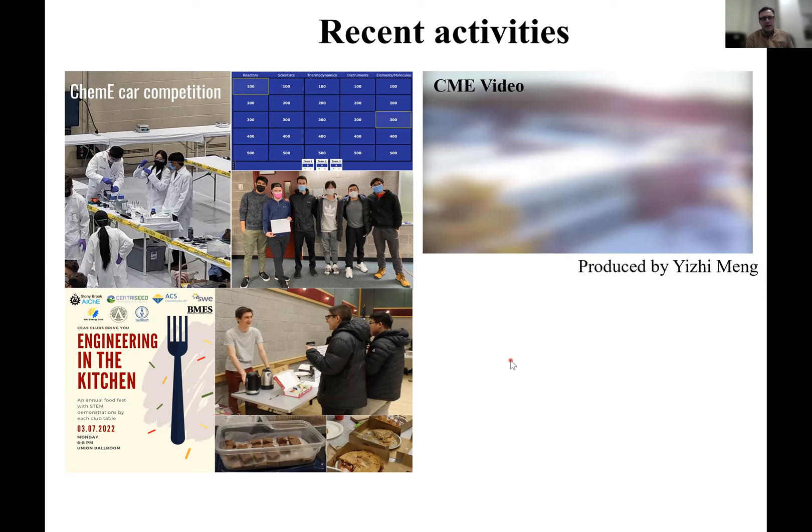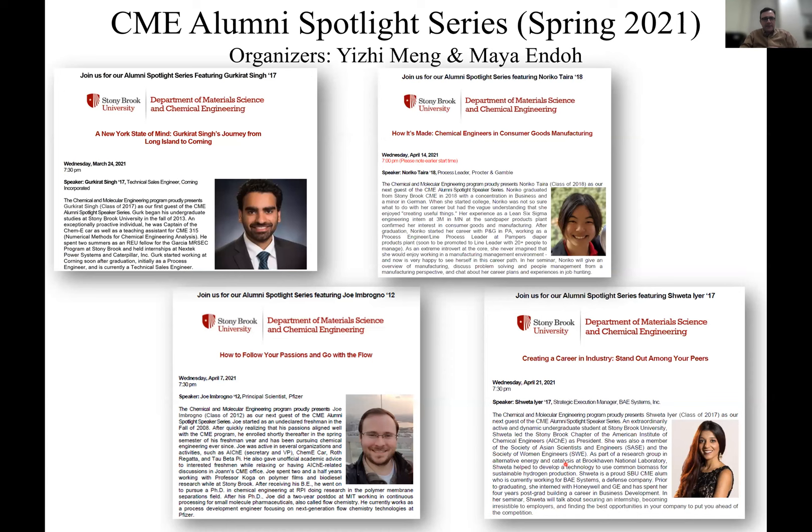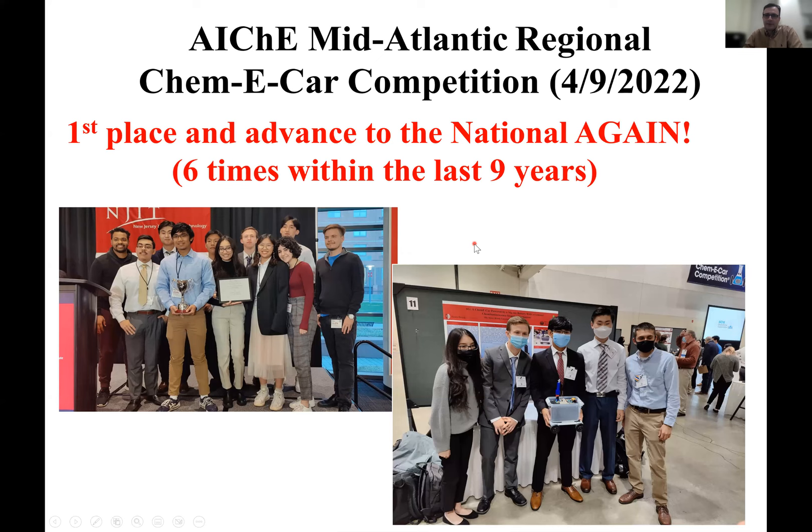We've qualified for the national competition six times within the last nine years. There's also the alumni spotlight series that Dr. Meng organized. Dr. Meng, you can talk more about it.